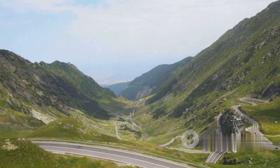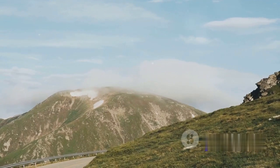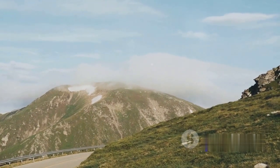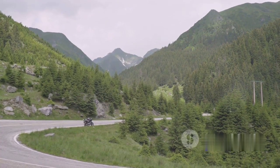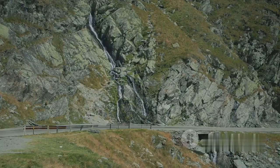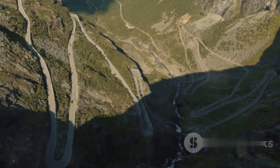Number 3 on our list is the breathtaking Transfagarasan Highway. A masterpiece of engineering, it weaves through the Carpathian Mountains offering a feast for the eyes with its majestic mountain views. This highway isn't just a road — it's a journey through some of Romania's most spectacular landscapes. The zigzag route, the sheer drops, and the stunning vistas come together to create a memorable driving experience. And let's not forget the occasional sighting of wildlife, adding a touch of nature's raw beauty. The Transfagarasan Highway is a drive that you will never forget.